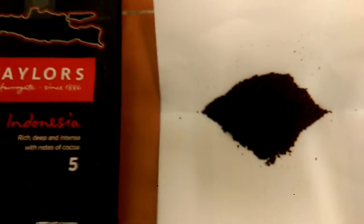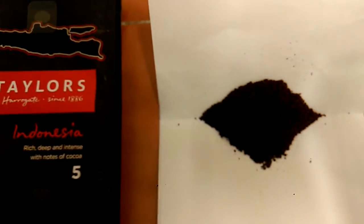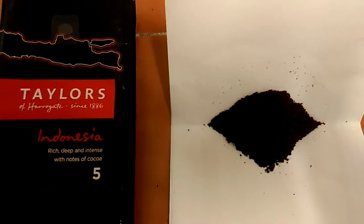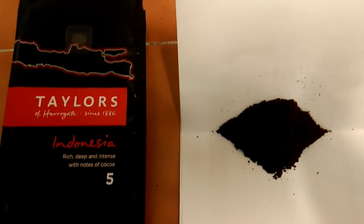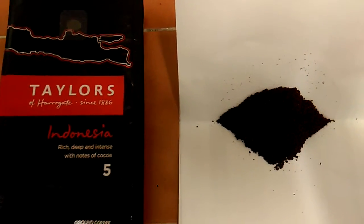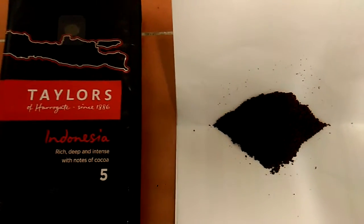It's definitely a nice coffee. I've been drinking this for a week, like usual before I review them, and normally if it's too overpowering I can't drink it all the time. But I've been drinking this one all the time and it's a very nice coffee. Definitely worth a buy. Okay friends, thanks for listening. Bye for now.